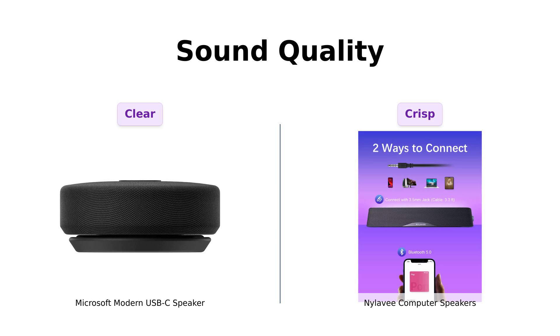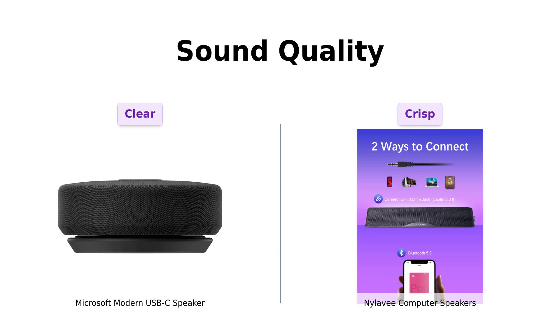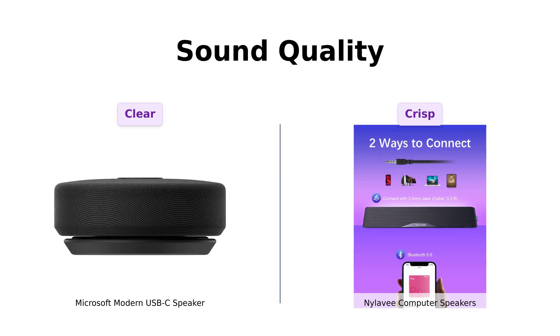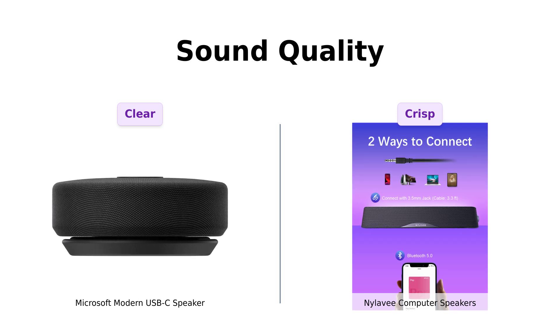In contrast, Nyla-V boasts four speaker units and two bass diaphragms, which many users say deliver loud and crisp sound, although some noted a slight echo. So if you're focused on voice clarity, Microsoft might have the edge, but for a fuller sound experience, Nyla-V could be the winner.